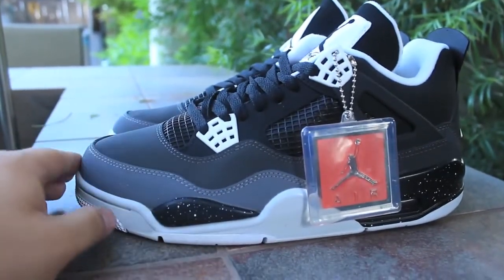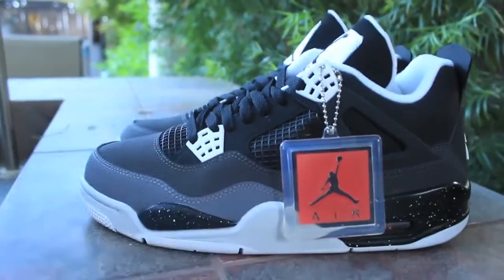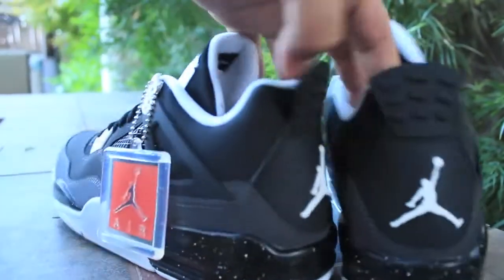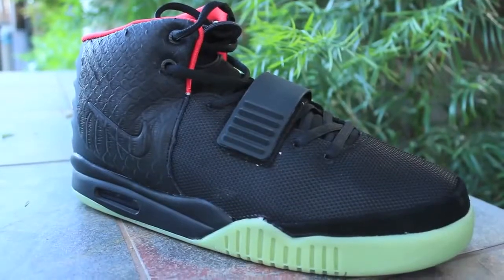Next pickup is the Jordan 4 Fear, but these are not real — these are the super perfects. You can tell these look perfect. I actually think these look better than the authentics because the materials are a little bit different, but these are the super perfect replica.